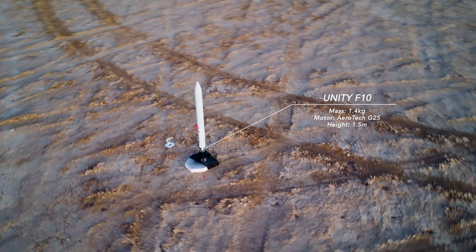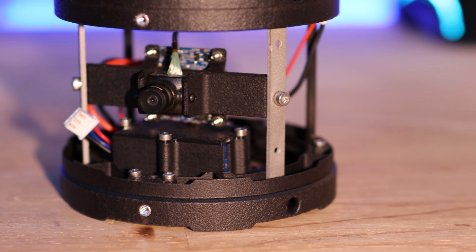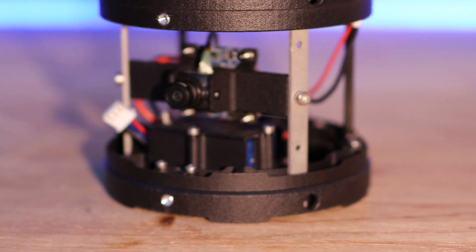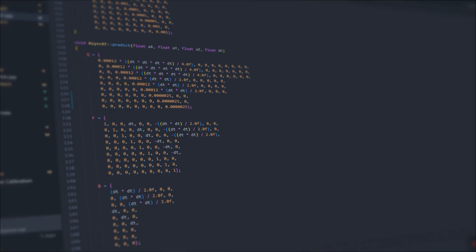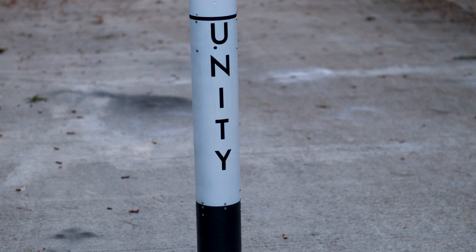Unity Flight 10 has an improved avionics system that uses a horizontal SMD flight computer and a RunCam Split horizon camera. The software now features a Kalman filter to give position and velocity using the barometer, accelerometer, and GPS. Flight 10 is the first to attempt to control for position using a state space controller.